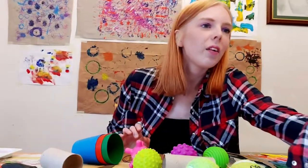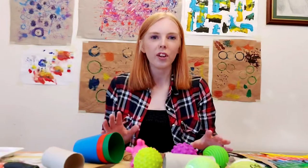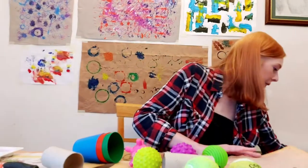Now I'm going to invite you to get creative and experiment with these objects. I've got two of my collage pieces and I'll show you in this video how to make one mark making piece using a few simple techniques and different paints.